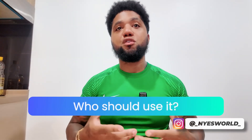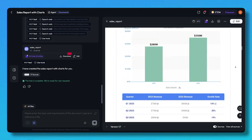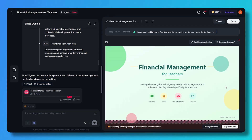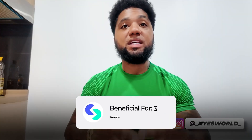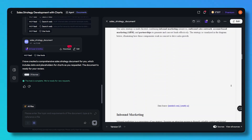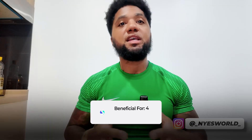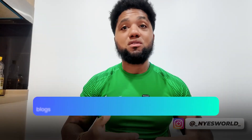So who would actually benefit from using Skywork AI? There's a wide range of people. First, consultants, analysts, and marketers who frequently produce decks and reports. Second, educators and students who need to summarize materials, generate slides, and research content. Third, teams who want one workspace for documents, sheets, and slides without constantly switching tools. And lastly, entrepreneurs and creators — like myself — who manage blogs, slide decks, and podcasts all at once.